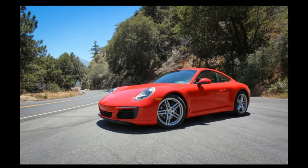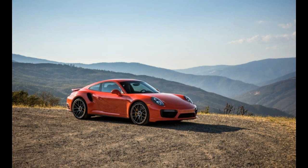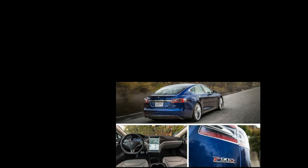The P90D's 11.1-second, 121 mph quarter-mile run, achieved with no hint of tire smoke or exhaust ruckus, merits VIP parking at NHRA headquarters. The Model S P85D in Insane mode, formerly the quickest Tesla, was a half-second slower to 60 and 0.7 seconds and seven miles per hour slower in the quarter mile.